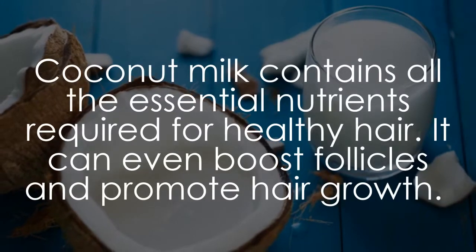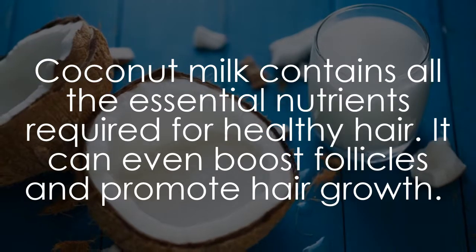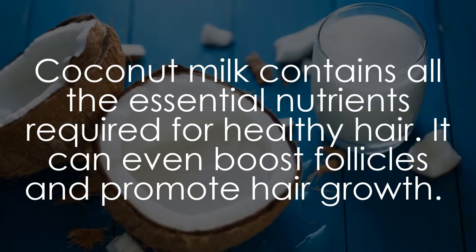Coconut milk contains all the essential nutrients required for healthy hair. It can even boost follicles and promote hair growth.